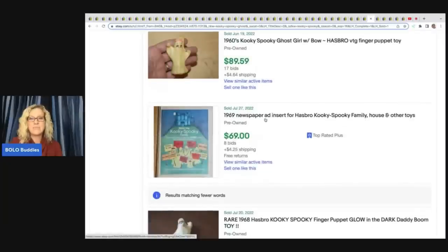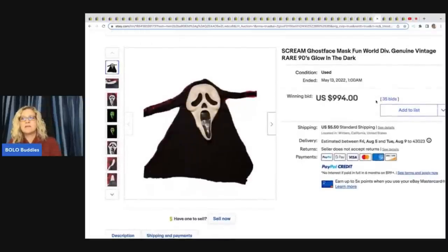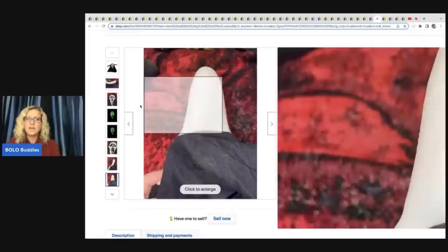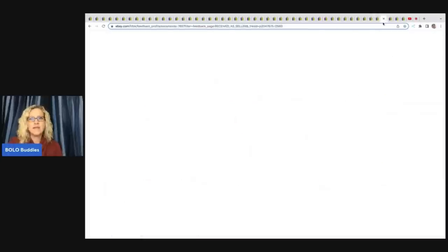This is a 1969 newspaper ad insert — just the insert. You know, there are people that buy old magazines and part them out. This one sold for $69. And here is a vintage Scream mask — this one is Fun World Division. From what I understand, the Fun World Division masks go for more. This one sold for $994. I'm guessing it's a first generation because it sold for so much. You can go on YouTube and search videos about which Scream masks go for more — it involves the shape of the nose, the mouth, and measurements. Collectors definitely know, and positive feedback was left.